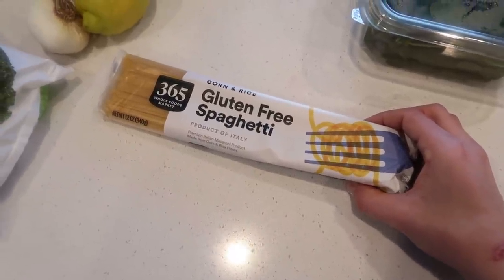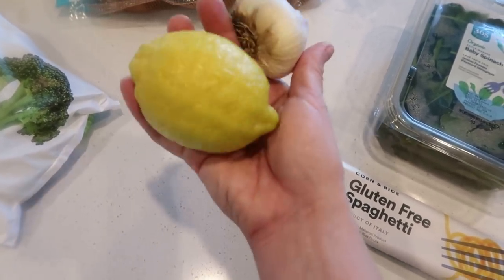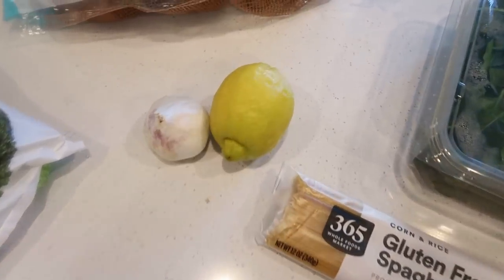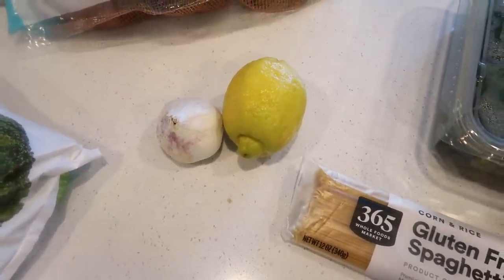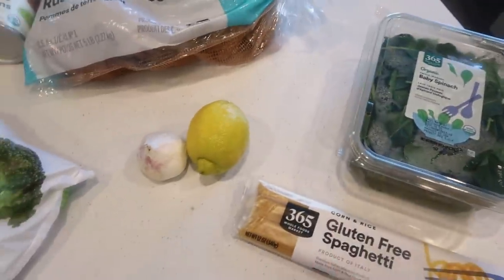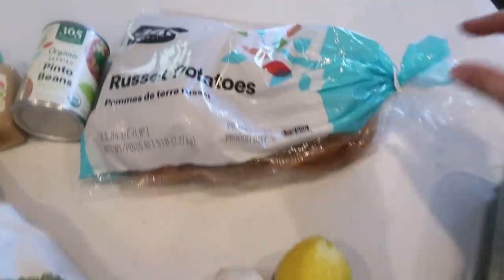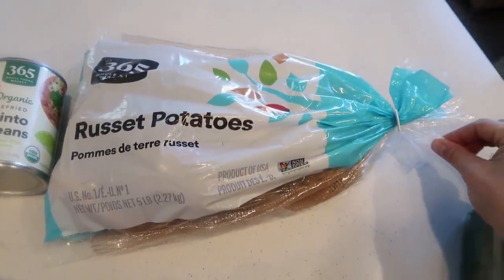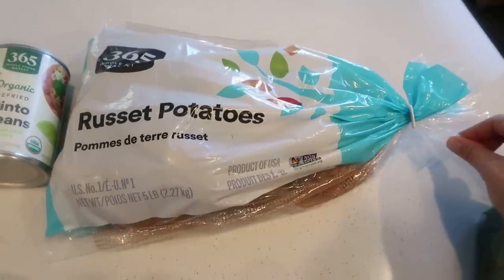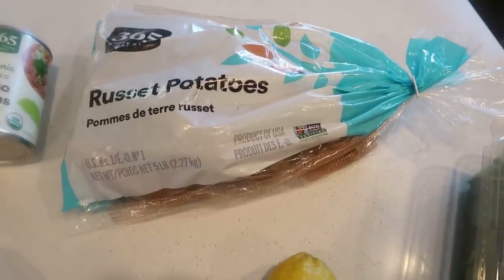We also got a lemon and a bulb of garlic — super inexpensive wherever you go. I got conventional, not organic, based on what they had in stock. Potatoes I picked up for about three dollars for five pounds, which is a really good price. Potato prices kind of go up and down in swings.